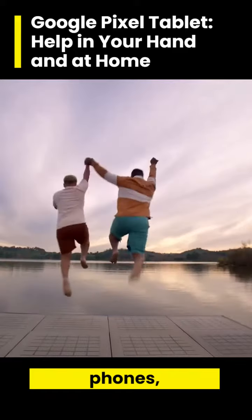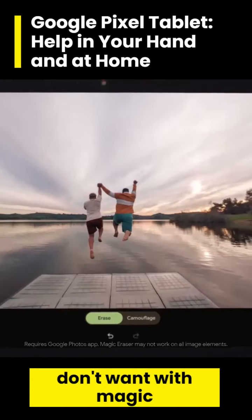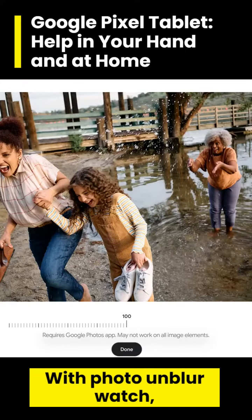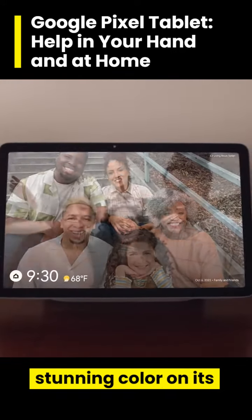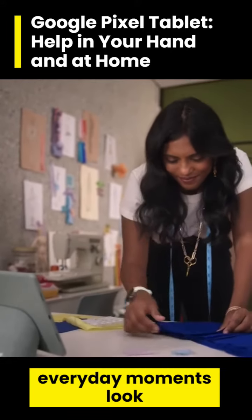And just like Pixel phones, the Pixel Tablet has sophisticated photo editing. It removes what you don't want with Magic Eraser and fixes what you do from any photo with Photo Unblur. Watch the best moments of your life play out in stunning color on its photo frame. And it makes the everyday moments look that much better, too.